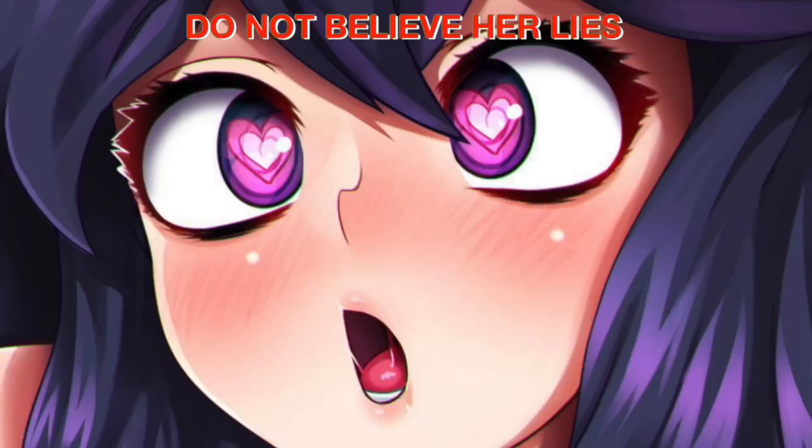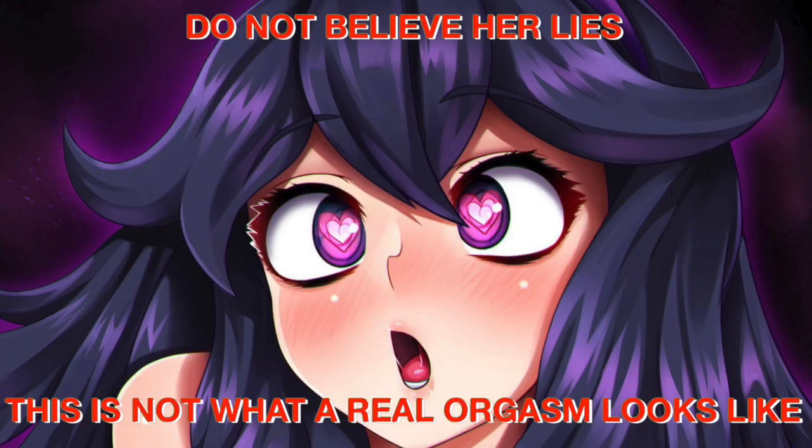Do not believe her lies. This is not what a real orgasm looks like. A real orgasm must include all of the following.